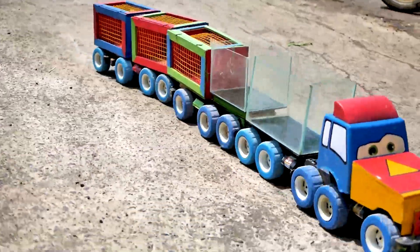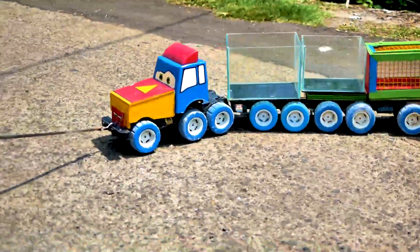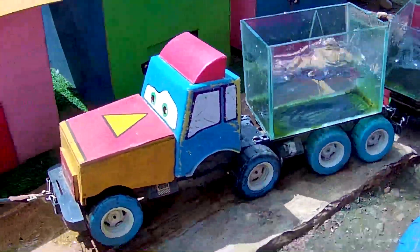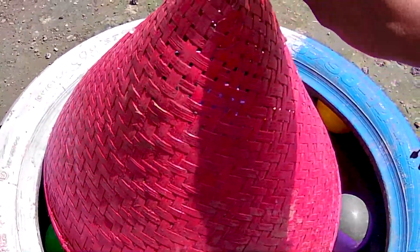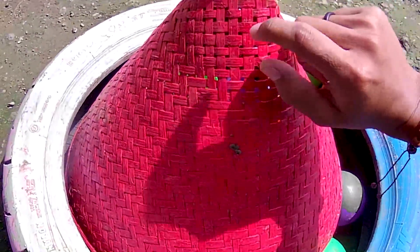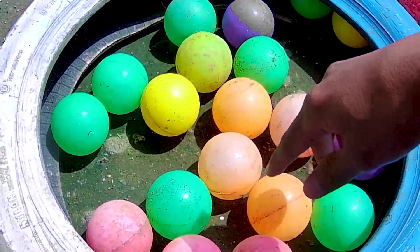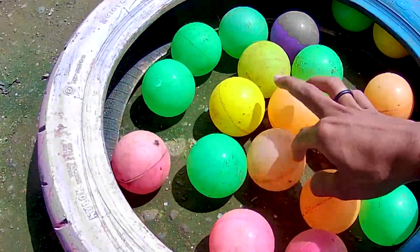Lihat di sini guys, terdapat perangkap yang berwarna merah. Kira-kira perangkap warna merah ini di dalamnya ada apa ya? Mari kita lihat. Ternyata di dalamnya tidak ada warna apapun, alias di dalamnya cuma ada bola-bola berwarna warni teman.